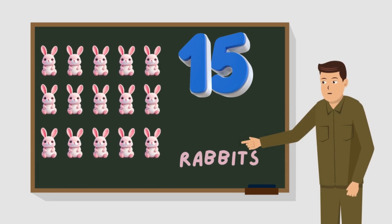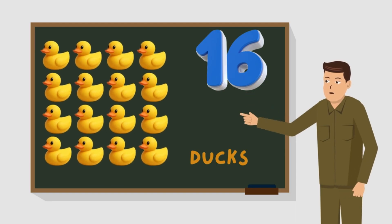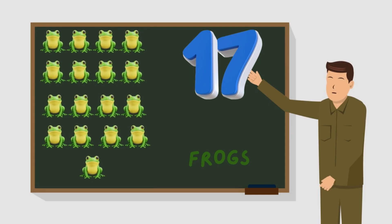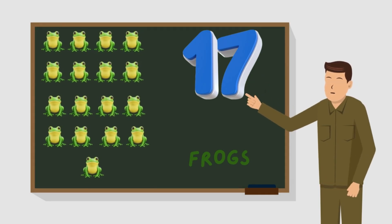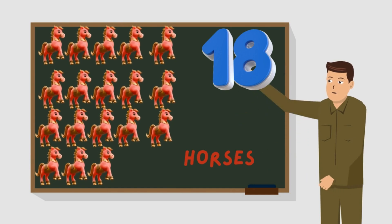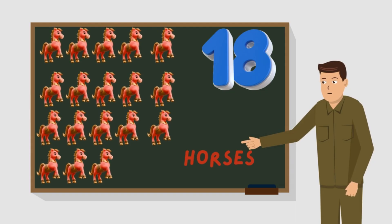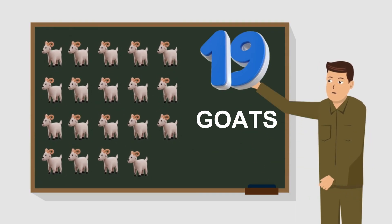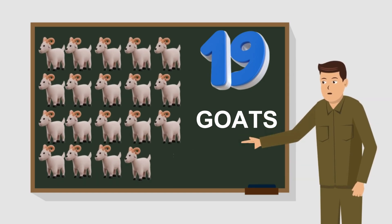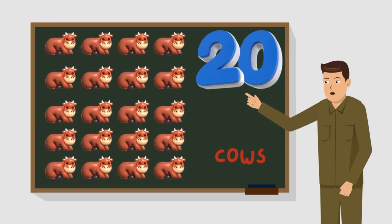Look at sixteen dogs on the board. Here are seventeen green frogs on the board. See these eighteen horses on the board. There are nineteen great goats on the board. Counting twenty red cows on the board.